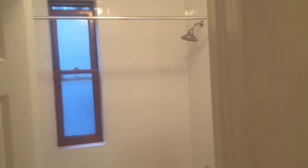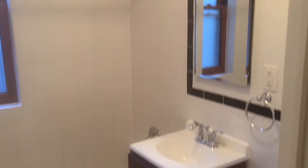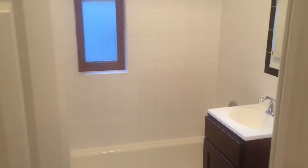A window in the bathroom as well. This bathroom is beautifully modernized with a great size vanity. It has a tub, not just a stand-up shower like some places only have.